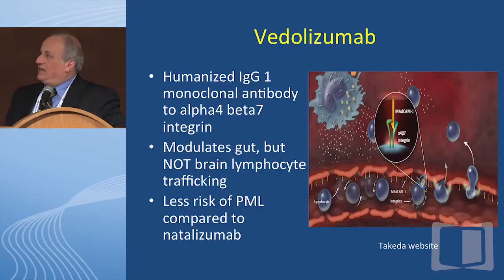The last molecule I want to discuss is vedolizumab — a third mechanism of action. The first blocked IL-12/IL-23 (ustekinumab); the second inhibited intracellular lymphocyte activation (tofacitinib); this one is an anti-integrin molecule that blocks leukocyte migration out of blood vessels. For colitis to occur, white cells have to move out of blood vessels and into the lamina propria to cause inflammation. Vedolizumab is a humanized IgG1 monoclonal antibody to alpha-4 beta-7 integrin. It modulates gut — but not brain — lymphocyte trafficking. In other words, it's like natalizumab, but it doesn't get into the brain, so hopefully there is lower risk of JC virus infection and less risk of PML compared to natalizumab.